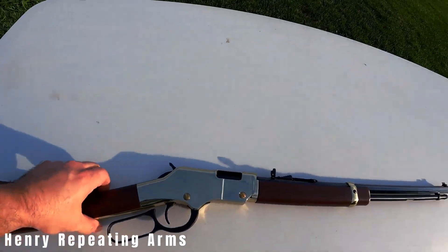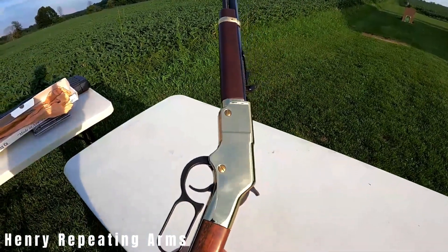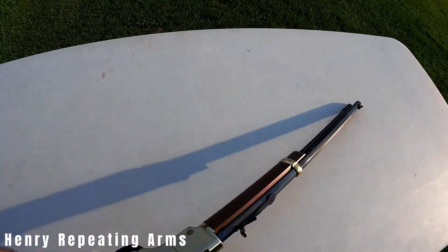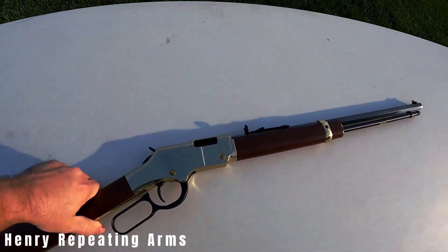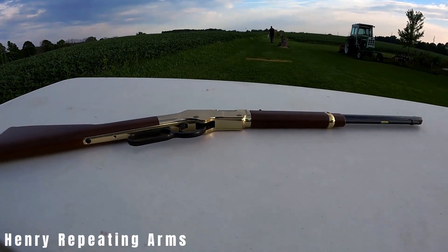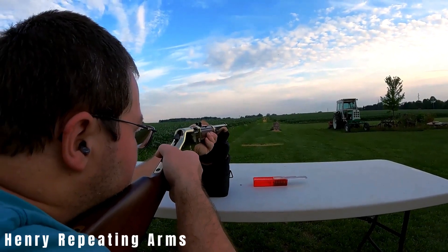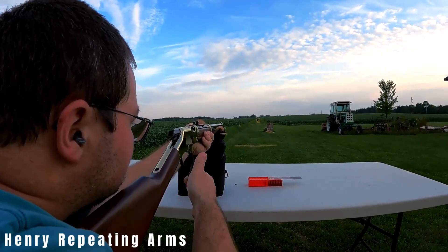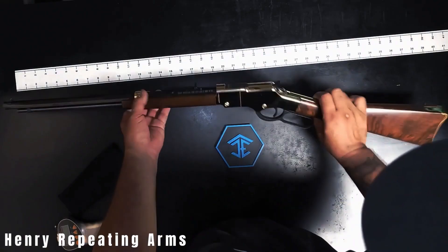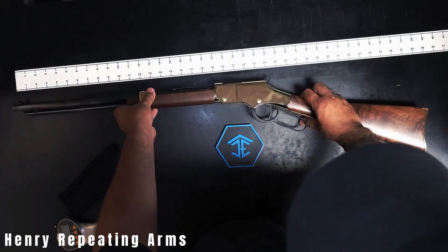Its 20-inch octagonal barrel sports a sleek blued finish, contrasting beautifully with the bright brass receiver, brass butt pad, and barrel band. Though the receiver is drilled and tapped for a scope, many enthusiasts prefer running it with semi-buckhorn sights for an authentic experience. Golden Boys deliver a thrilling shooting experience, capable of devouring ammo by the brick in an afternoon — an ideal first gun for youngsters or a captivating addition for grown-up enthusiasts.